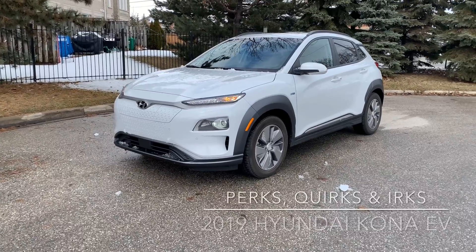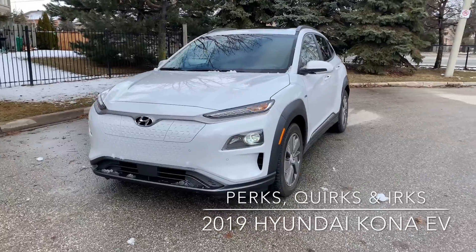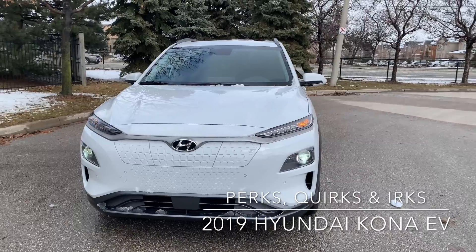We're with the first ever Hyundai Kona EV, 2019 model year. 415 kilometers of range, 64 kilowatt-hour battery, 201 horsepower, 290 pound-feet of torque.